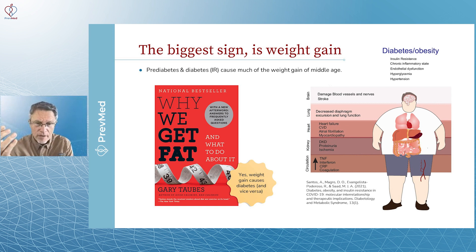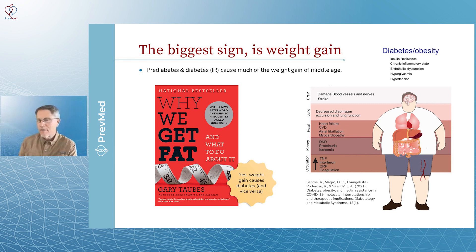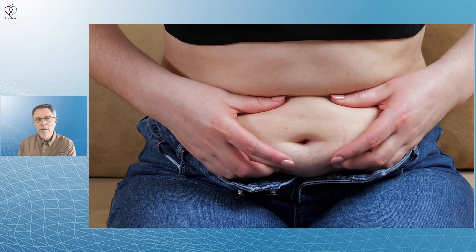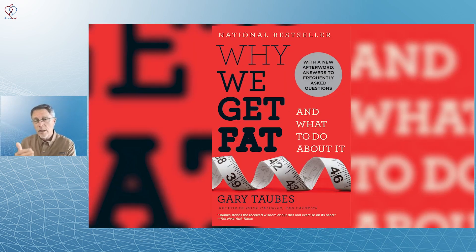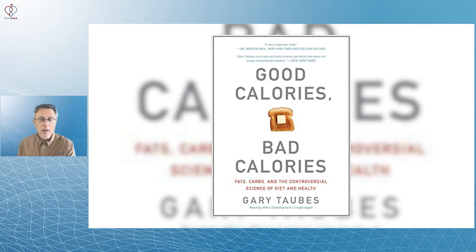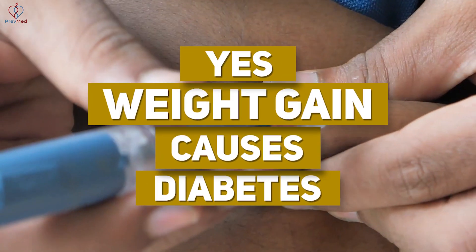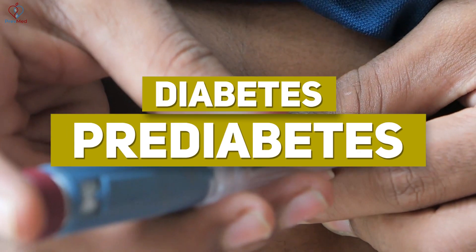This is my favorite symptom because so many of us have it — the middle-aged bulge, the spare tire, Dunlop's disease where your belly Dunlopped over your belt. There's a whole bunch of references to gaining body fat, especially around the middle. Gary Taubes has written bestsellers on this: 'Why We Get Fat and What to Do About It' and 'Good Calories, Bad Calories' — which is essentially 700 more pages of the same content. So yes, weight gain causes diabetes, but diabetes and prediabetes can also cause weight gain.